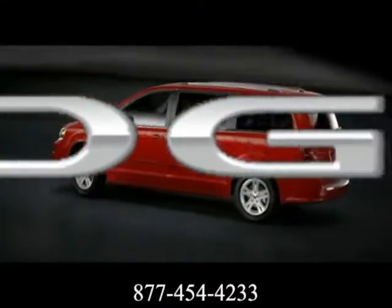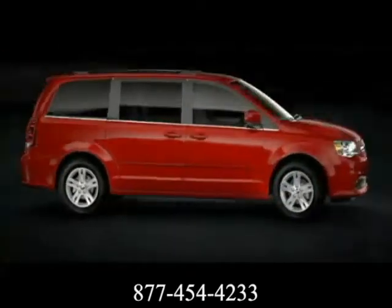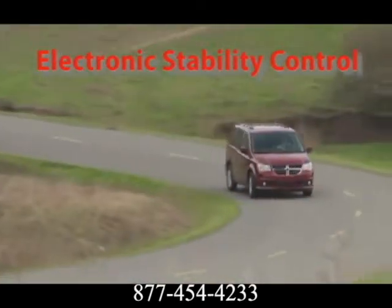The 2012 Grand Caravan is perfect for drivers looking for an exceptional value, plus all the versatility, room, safety, and technology and reliability.